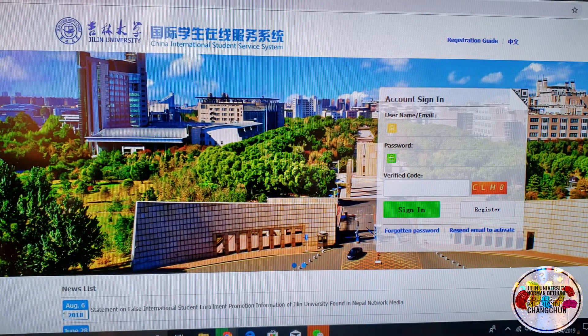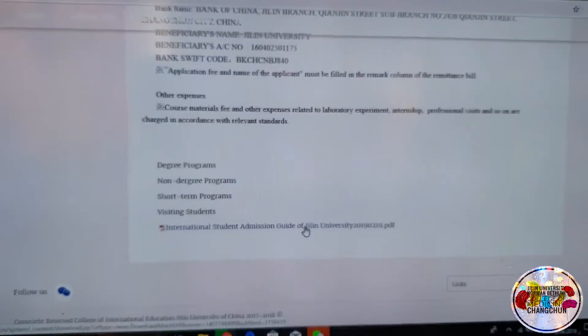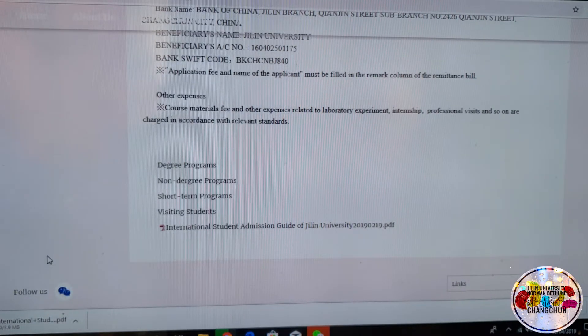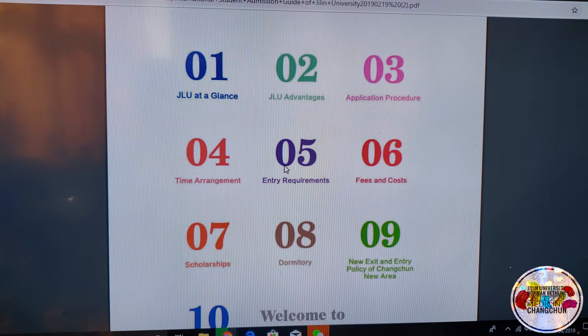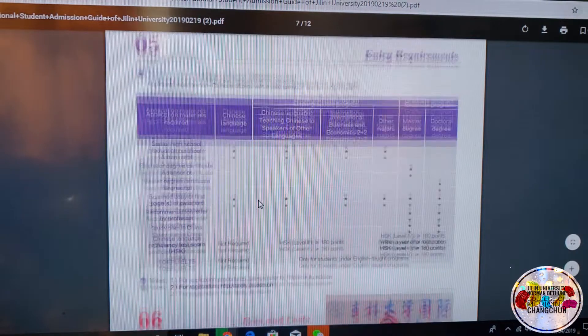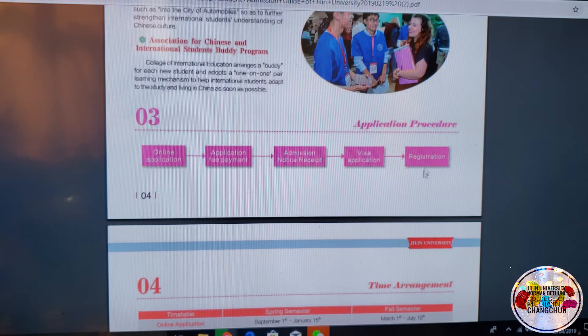Going back, scroll down the page to the download link and click it — it's a 2019 guideline. Open it up. In this video, we will focus on numbers three, four, five, and six. Everything in this PDF is the same as what's written on the website. So here's step three: first, do the online application the way we showed you, then pay the application fee, then you receive an admission notice, then follow the visa application procedures, and finally you register when you arrive.